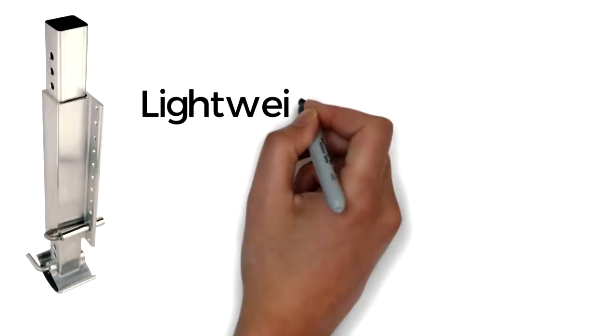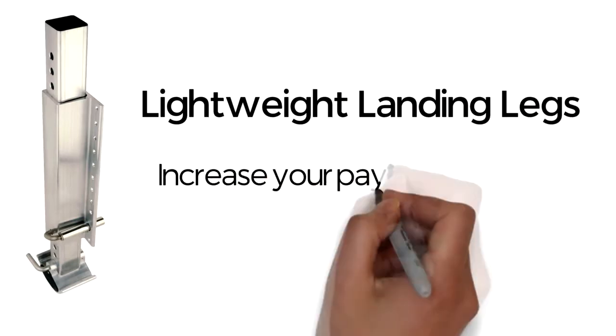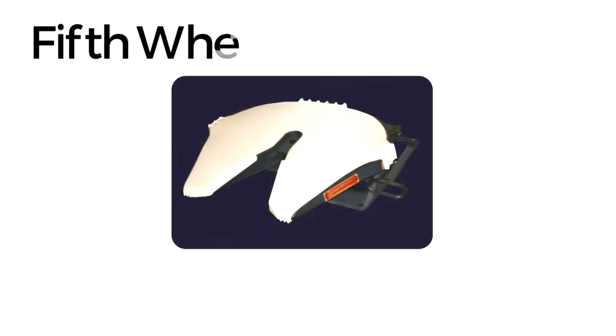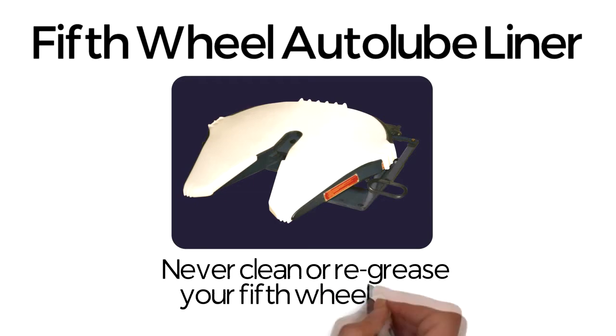Lightweight landing legs: increase your payload capacity by up to 70 kilograms per load. Fifth wheel auto lube liner: never clean or regrease your fifth wheel again.